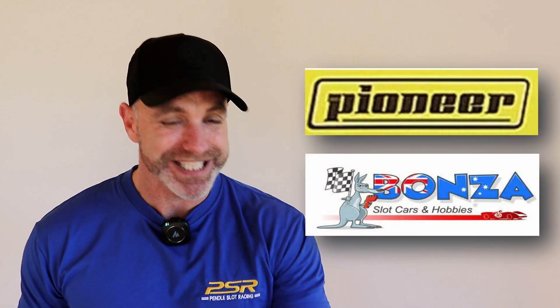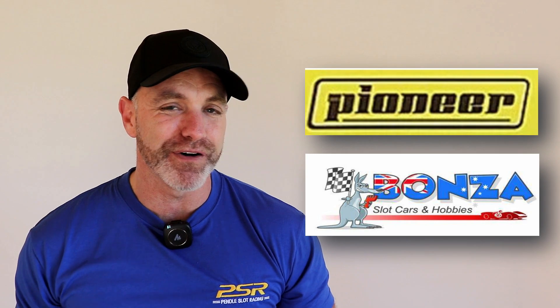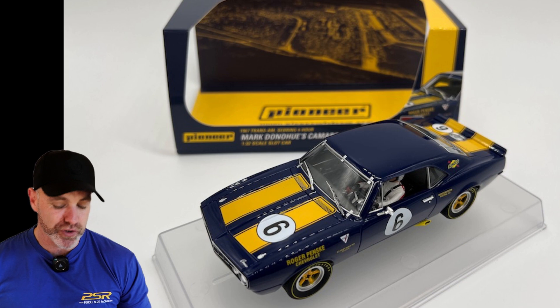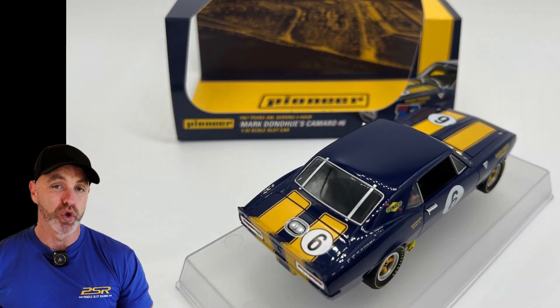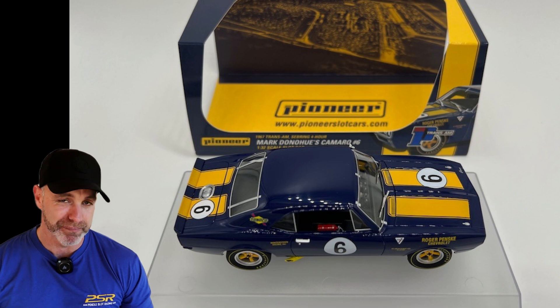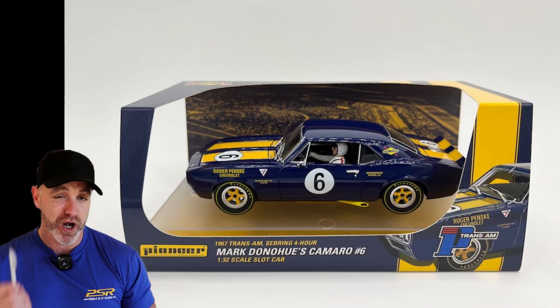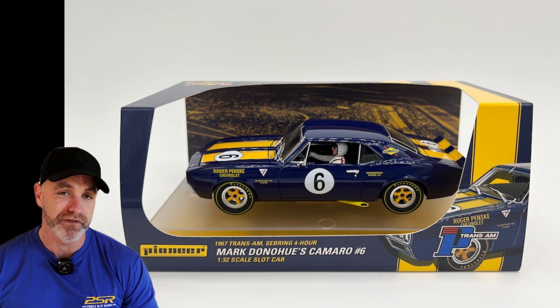Next, some down under news — Australia, my neck of the woods. From Bonza, he is showing off an incredible Pioneer: it is a Trans Am car number 6, driven by Mark Donohue, 1967 at Sebring. It is available now. Looks incredible — absolutely love the livery. If you are in Australia, jump on this. You might see me checking out Bonza's track when we're back in Melbourne, so stay tuned. Good looking car by Pioneer — I'm a huge Pioneer fan and a good post from Bonza.